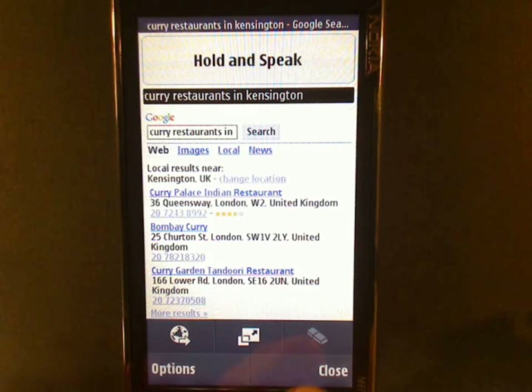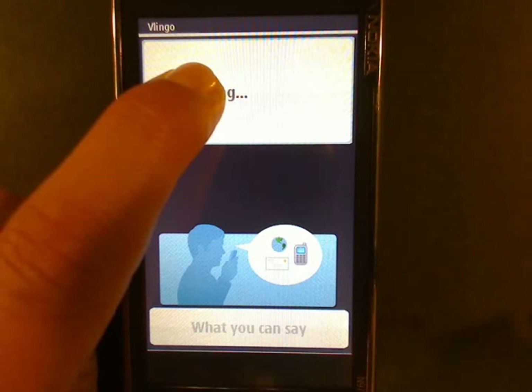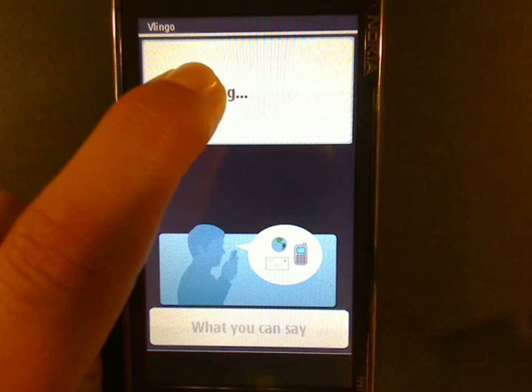Let me tell Jake. Send text message to Jake Phillips. Message: Let's meet at Curry Palace at 36 Queensway at 1800.